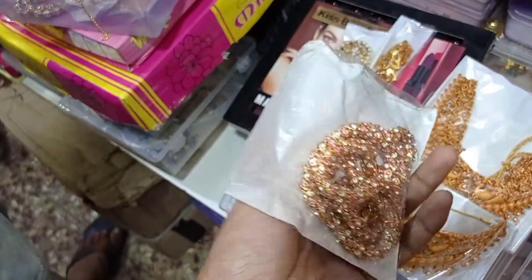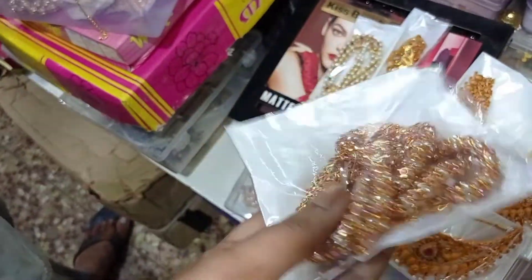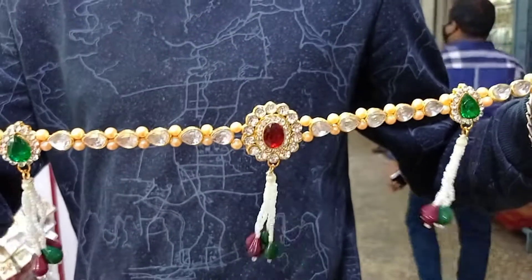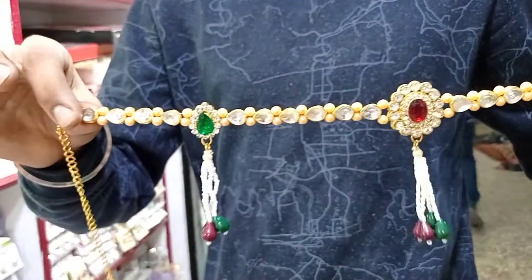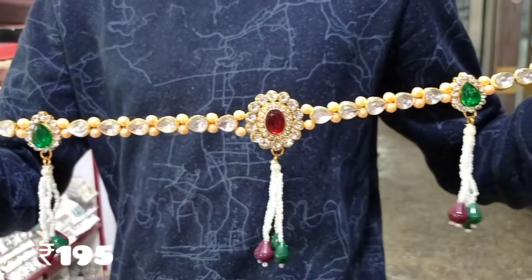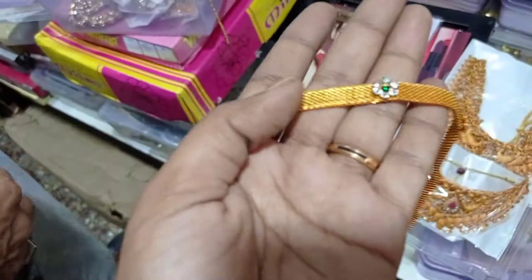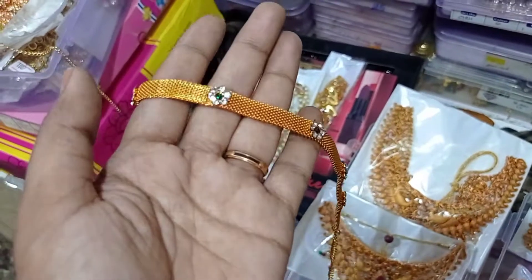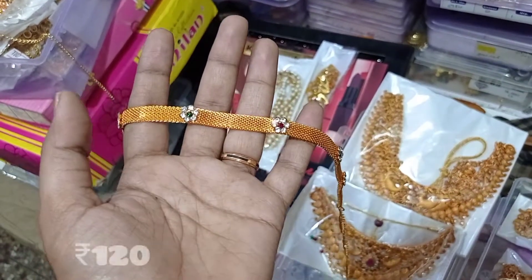It will start at a minimum of 65 rupees. If you are a homemaker, you will be able to sell these products. If you want to sell at wholesale price, you will be able to sell at retail price. That's why I will show you the idea in this video. We will also see a semi-bridal set.